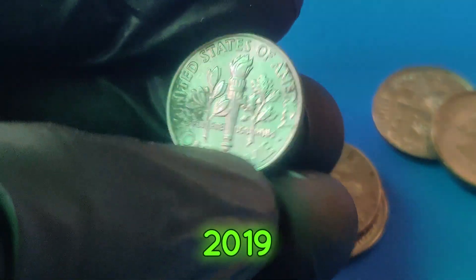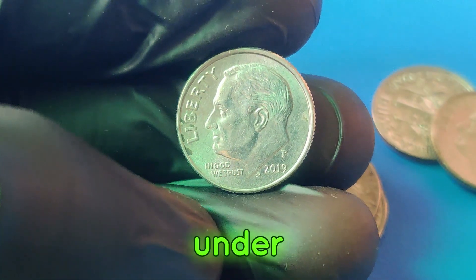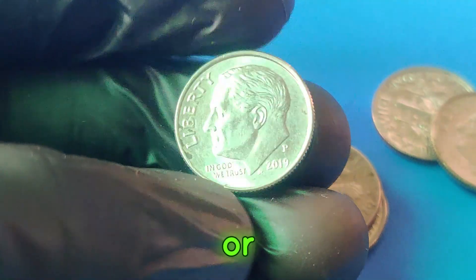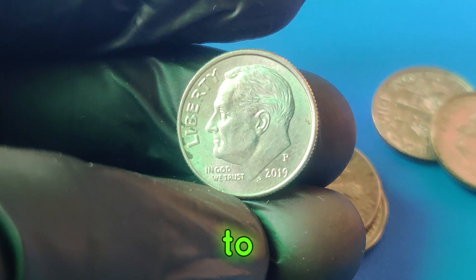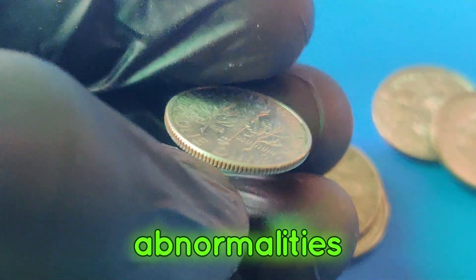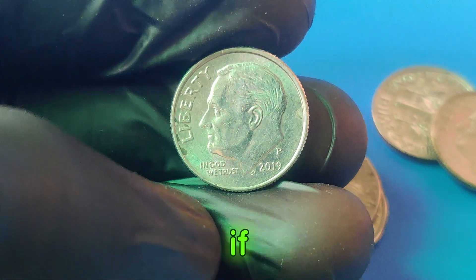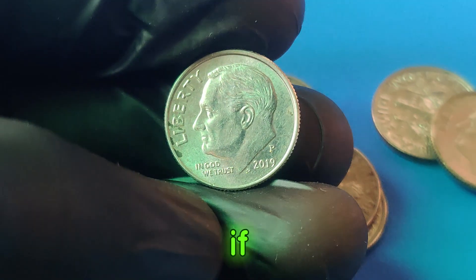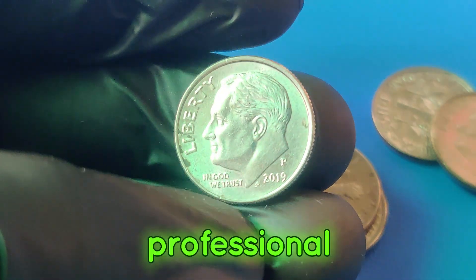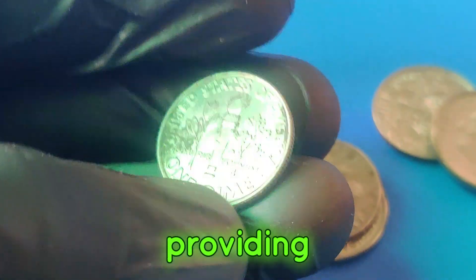Wondering if you might have a valuable 2019p dime in your collection? Here's what to look for: check for the P-Mint mark under the year 2019 on the obverse side; inspect the coin for any unusual features or mint errors; use a magnifying glass to spot details like doubling of images or letters, off-center strikes, or any abnormalities; and ensure the coin is in excellent condition, as value can significantly decrease if the coin shows signs of wear and tear. If you think you've found one, have it authenticated and graded by a professional grading service.